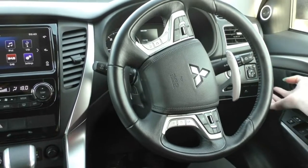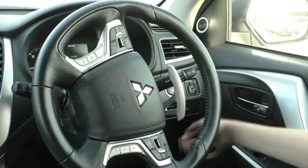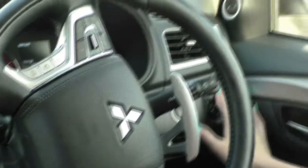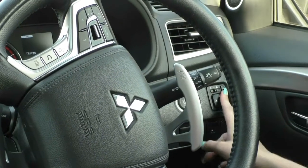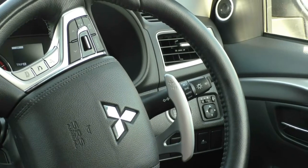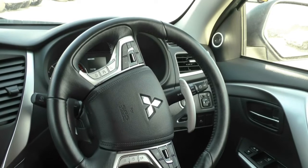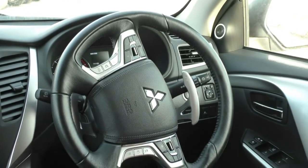This is a push button start stop engine in here. You do have all of your power mirror controls, with your little button to flick in your side mirrors if you are trying to get into a tight parking spot. And on those mirrors you do also have the blind spot warnings, so that does flash up if there is a car coming up into your blind spot.